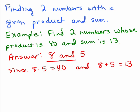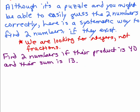Some of you may have been able to just come up with that, and anybody who could do that without doing any system, that's just great. But I'm going to show you how you can systematically find two such numbers if they exist. We're finding two integers — not fractions. Okay, so basically this is just a puzzle.